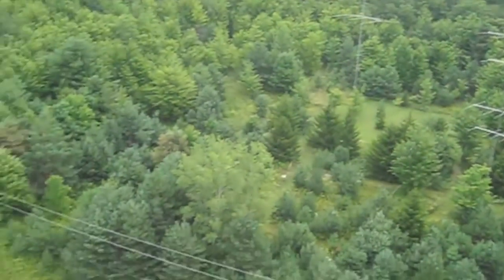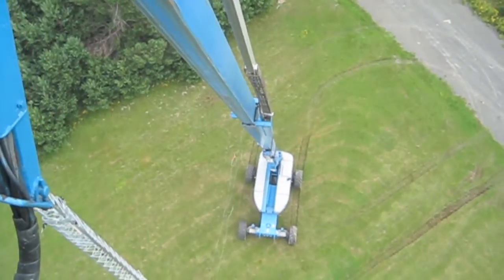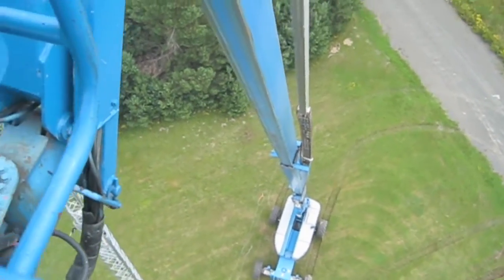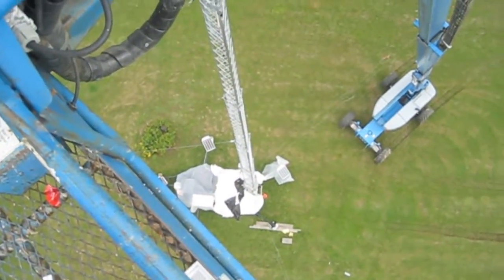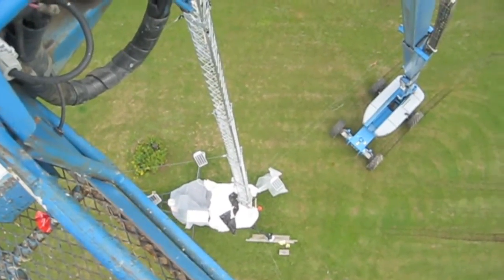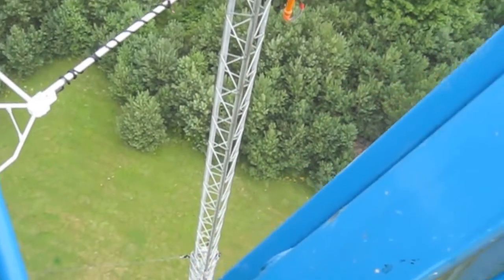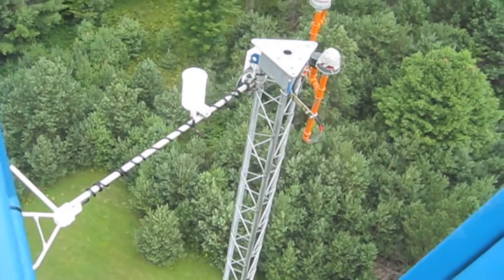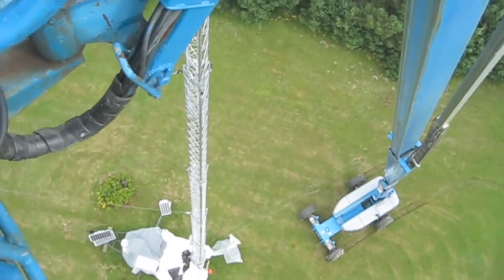We're up here on a S125 Genie — it's a 125 foot man lift. And what we got below us is an SR106 crank up tower, a portable crank up tower. What we're doing today is we're gonna be painting this structure here today for FAA — FAA orange and white.